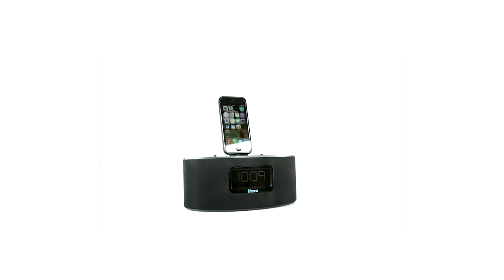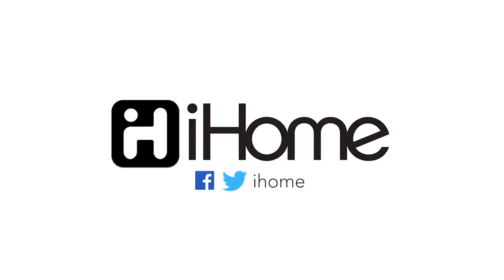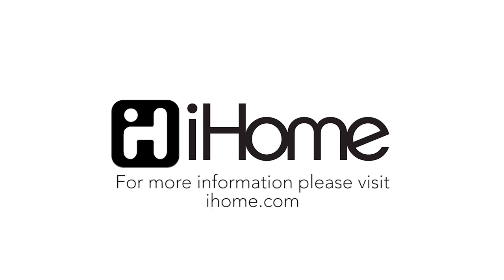iHome's Lightning Dock Alarm Clock Radio makes your dreams a reality.